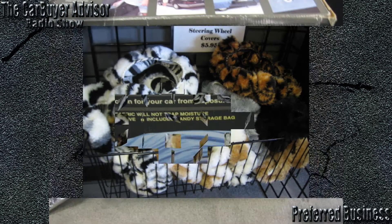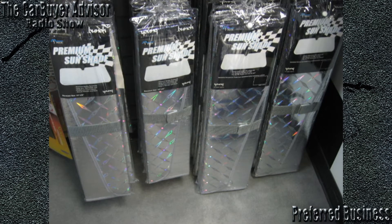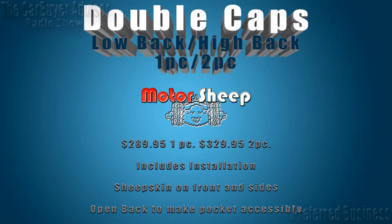The product lineup really took me by surprise — so many different options. Let's start with your genuine leather seat covers. They're high quality — this is not a low-grade interior — and you have multiple color choices. Most of our colors in the real leather, we have six different colors, and they pretty much match the colors in most car interiors: several different tans, black, several different grays, and blue.